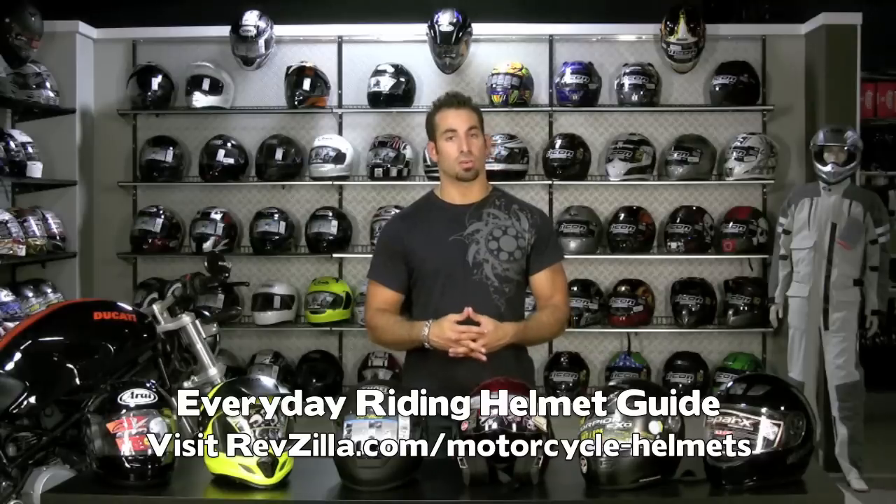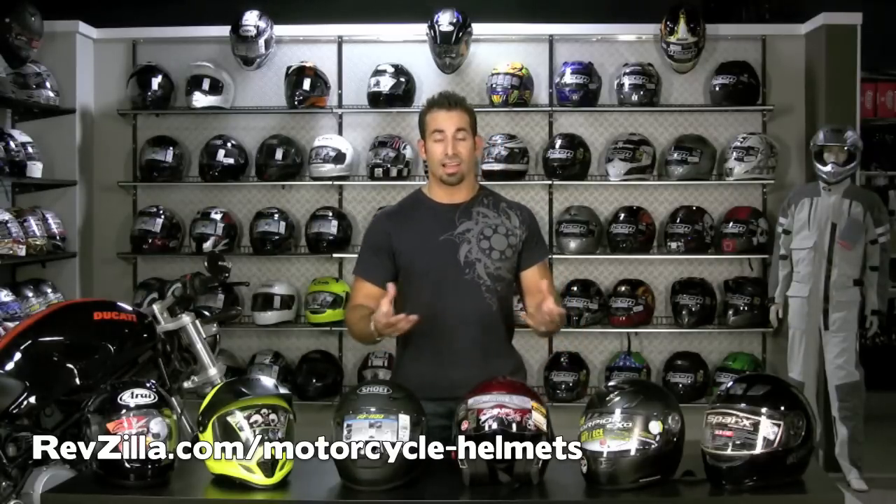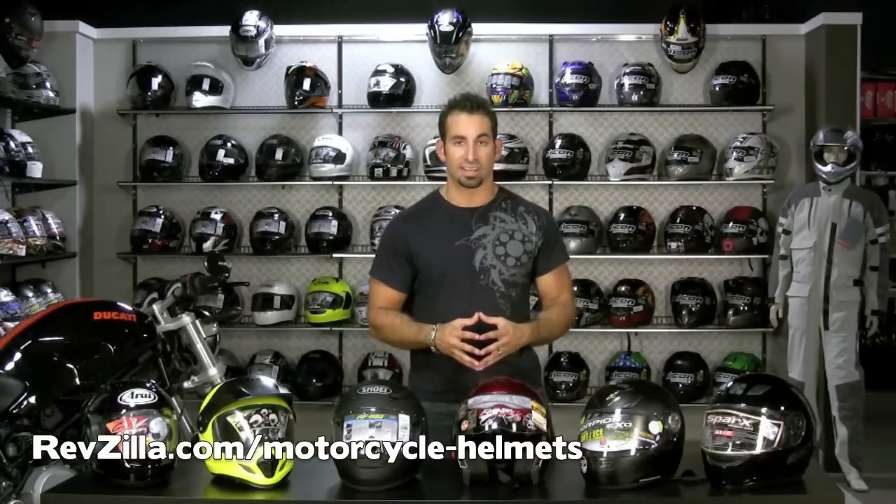We have a lot of customers that call and say hey, I'm new to riding, I'm just getting into the sport, what are the things that I should look for when choosing my motorcycle helmet? This is going to be that video that hopefully will connect the dots and allow you to make a great informed decision outside of always being able to just give us a ring and have us walk you through it.